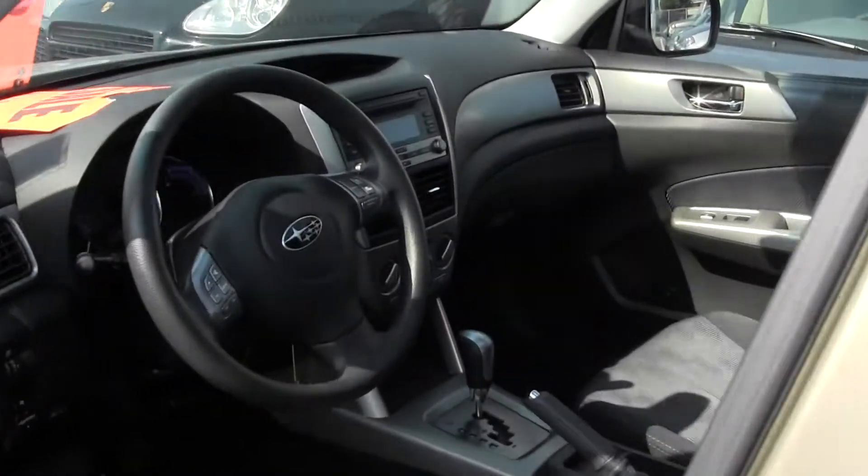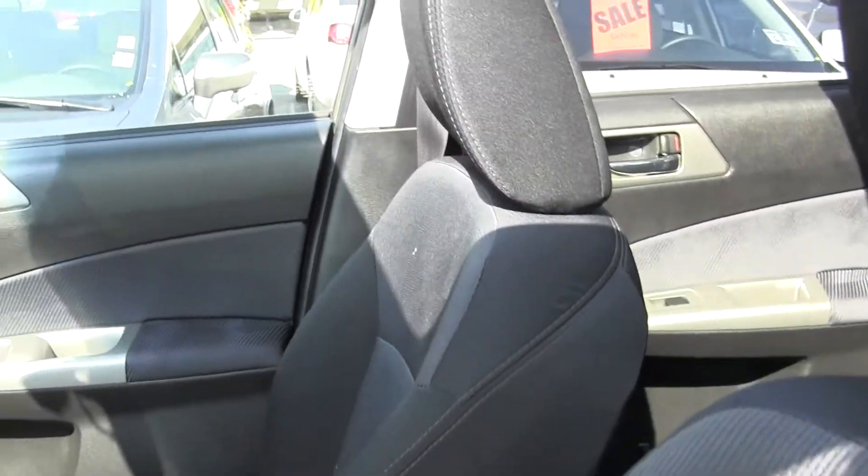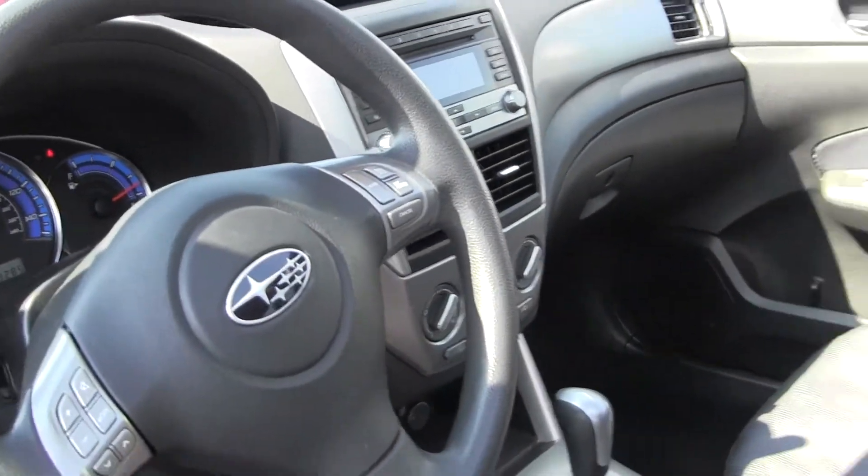Let's take a look here on the inside. We've got our cloth seats, we've got our AM/FM radio and CD player, power windows, power doors, power sunroof, and an automatic transmission.